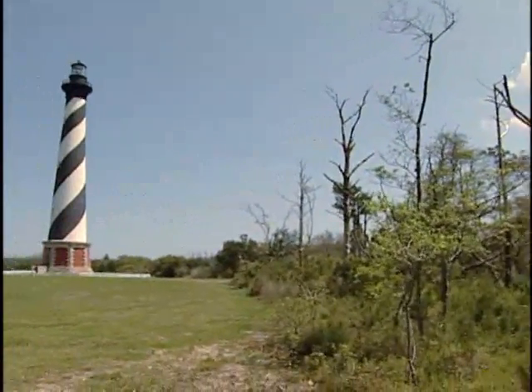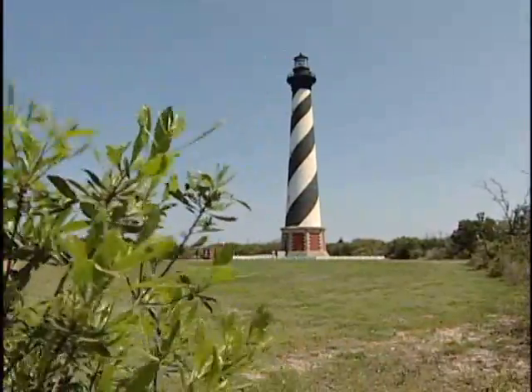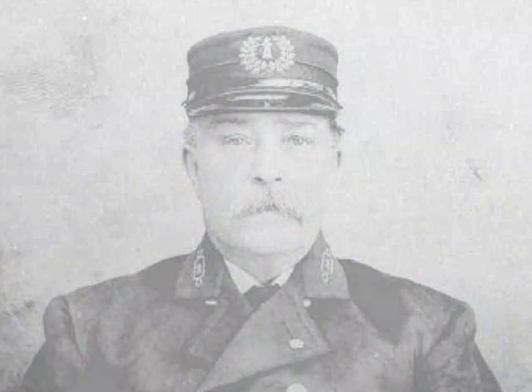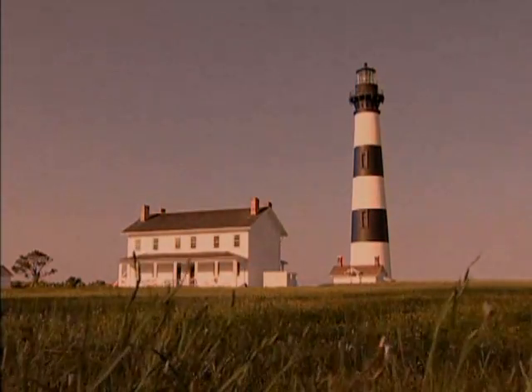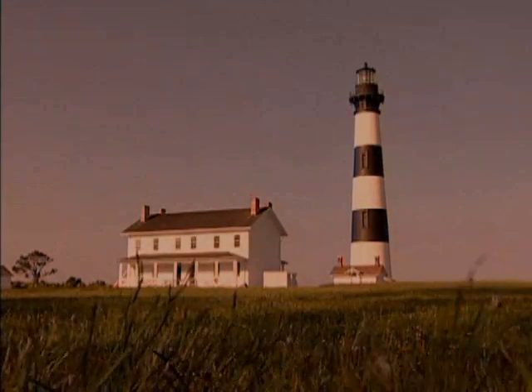The Outer Banks lighthouses — beautiful images of a bygone era. After nearly 140 years, and despite the advent of the satellite navigation age, they are still considered essential to maritime navigation. The light keepers are now gone, but these romantic structures still stand guard, shining their beacons each night over the Graveyard of the Atlantic, continuing to stand the test of time along North Carolina's Outer Banks.